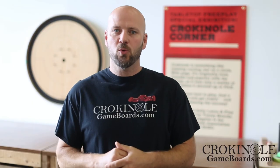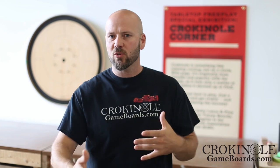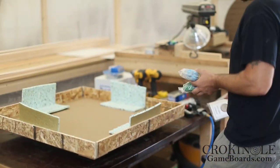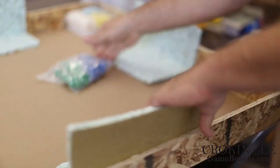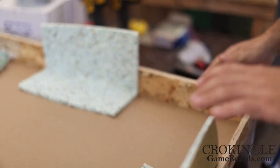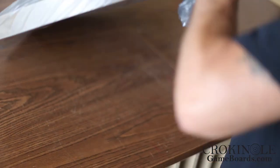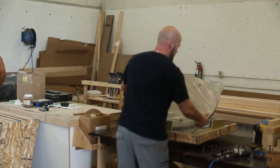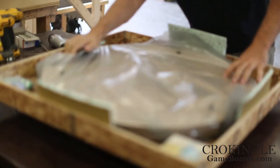Before the board gets set into the box, we take any accessories — the buttons, the wax, the holders, if you've ordered those — and they get stapled to the inside of the box, ensuring that they can't rattle around and do any damage to your beautiful board. Once the board is set in place, we complete that box and then it goes inside of another cardboard box, keeping it extra safe.